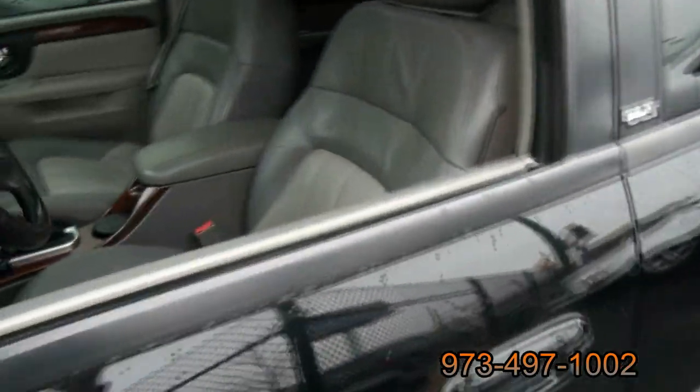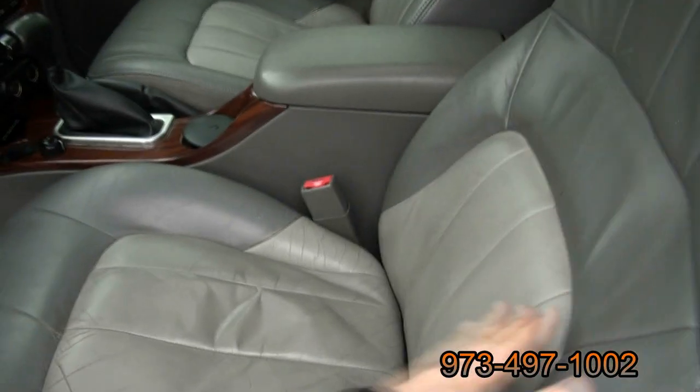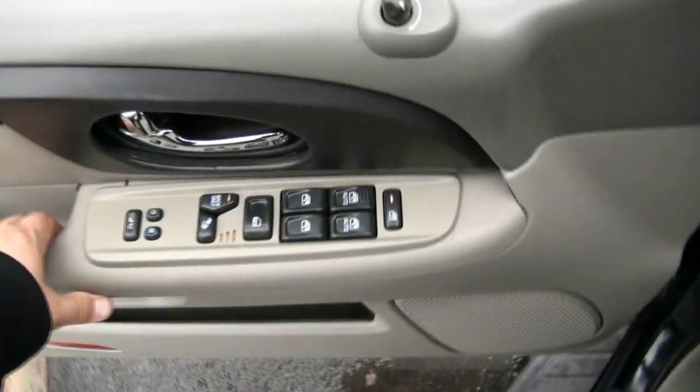Turn signals. Heated mirrors. Check this out — the heated seat. You could only do the back if you want, or if you don't want to heat down here, you can only heat there. So we have that capability. Memory seating.